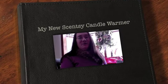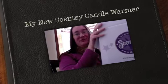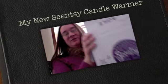Hi guys, look what the UPS just dropped off. My first Scentsy. I'm so excited.